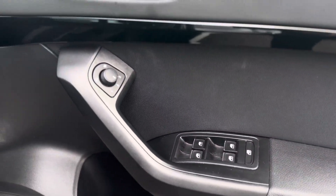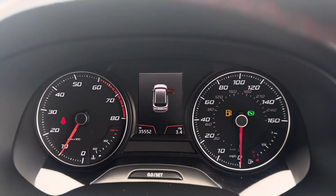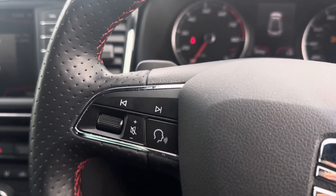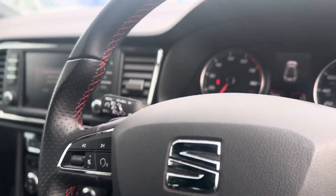Electric windows throughout with electric heated mirrors and electric folding mirrors, auto headlights, a nice clear display with the digital dash in the middle. Volume control and voice control are on the left of the steering wheel, and the view function controls the digital part of the dash. Cruise control is on the stalk behind the steering wheel.